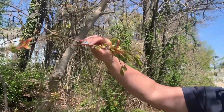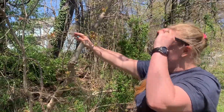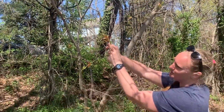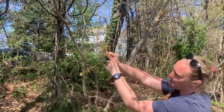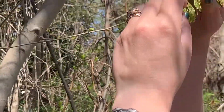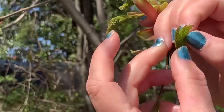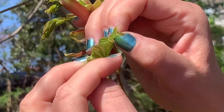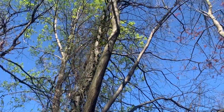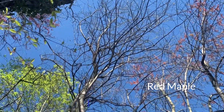Looking at this next tree, I can tell it's opposite because the two leaves are emerging opposite each other on the branch. I'm going to gently look at one of these leaves, and I suspect this is a maple leaf. When it's completely unfurled it'll be a lot more obvious — that's the typical Canada maple leaf shape. So I think this is in fact a red maple.